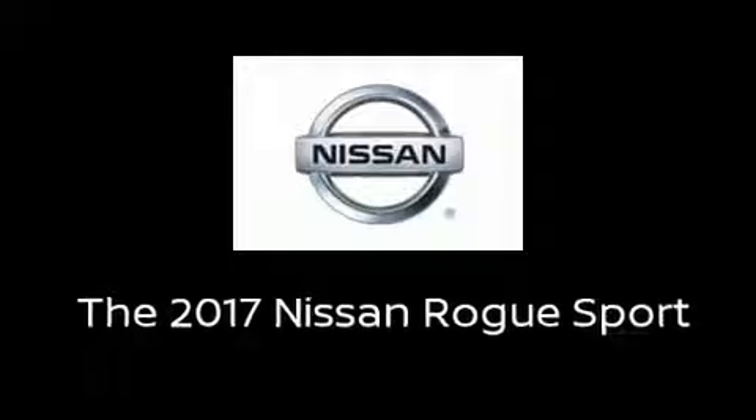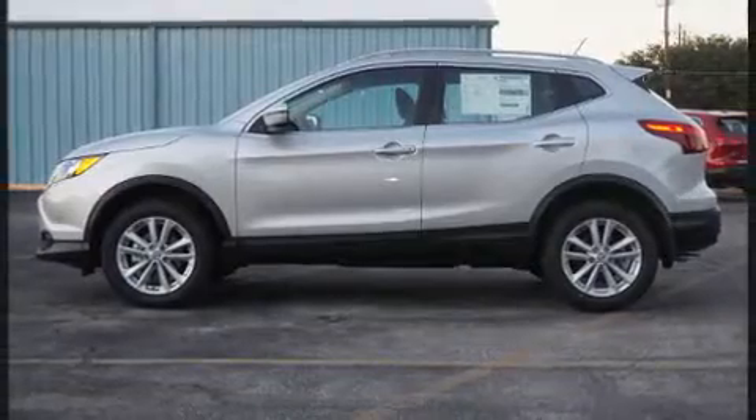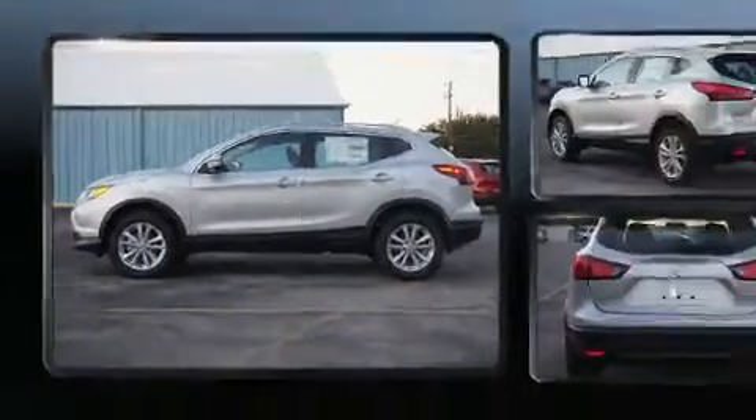Come test drive this 2017 Nissan Rogue. It features a front-wheel drive platform, an automatic transmission, and a two-liter four-cylinder engine.